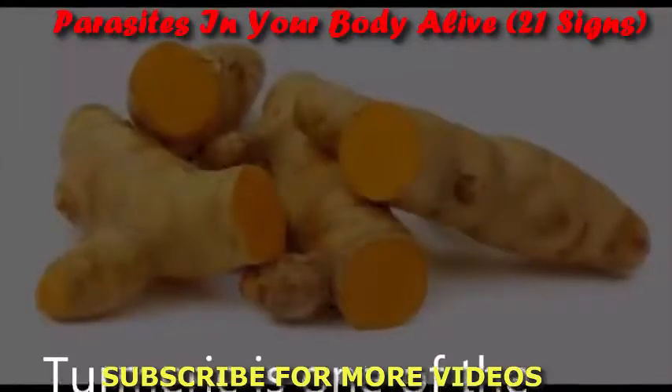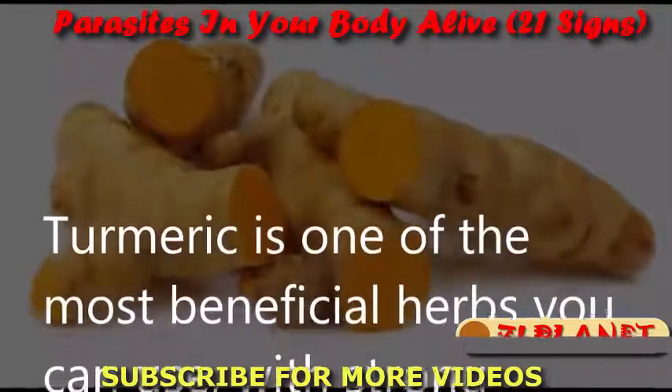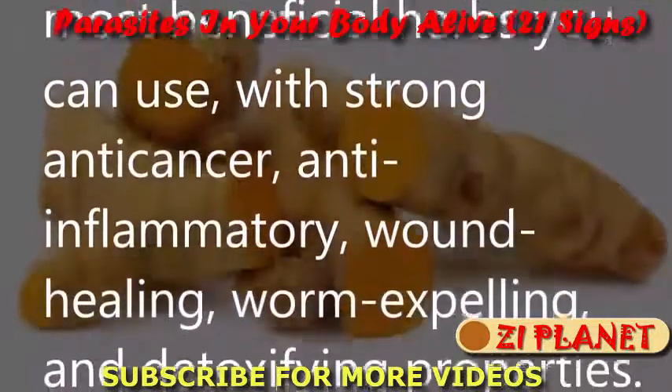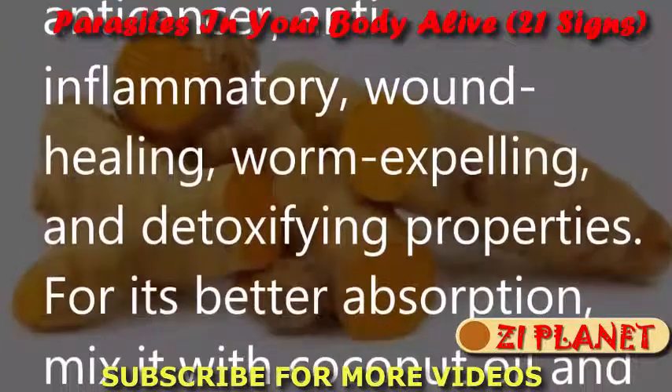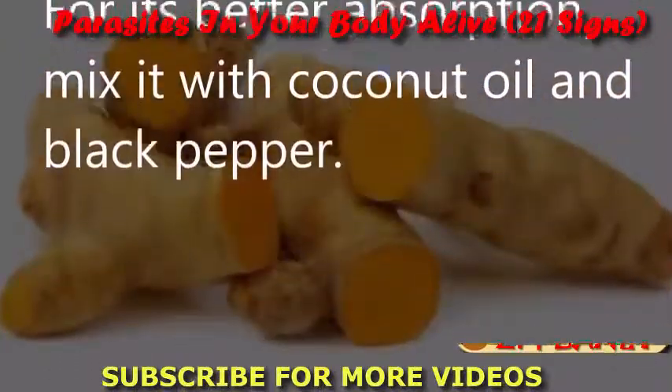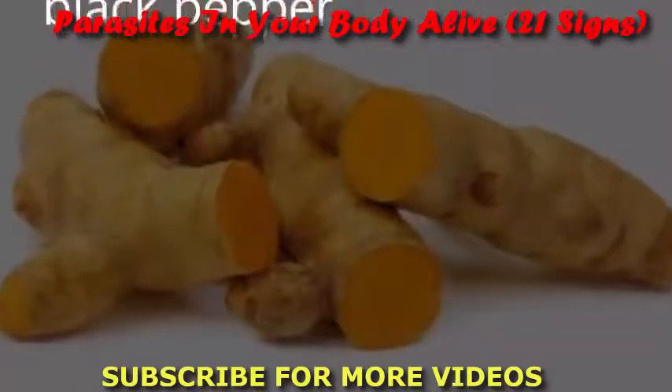Turmeric: Turmeric is one of the most beneficial herbs you can use, with strong anti-cancer, anti-inflammatory, wound-healing, worm-expelling, and detoxifying properties. For better absorption, mix it with coconut oil and black pepper.